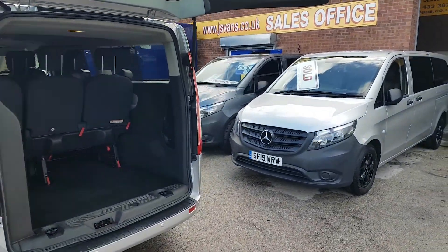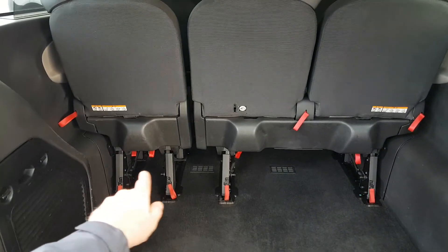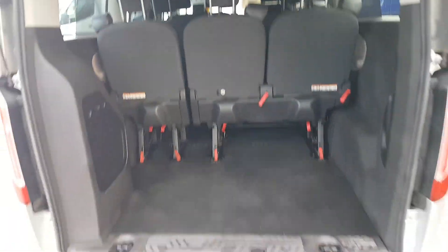Lift-up rear door with parking sensors. Being the long wheelbase, it has the bigger boot. You can pull any of these cords on the back — drops the seats down, removes the seats, or flips them over if you want more room in the rear of the vehicle.